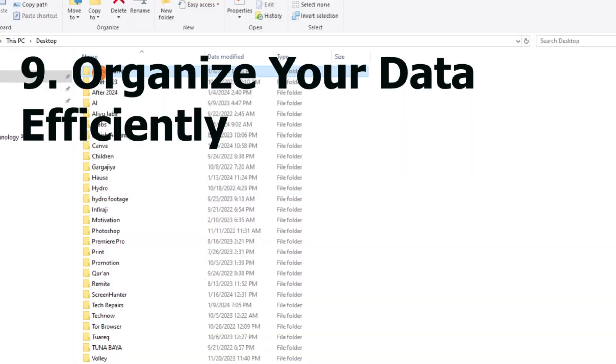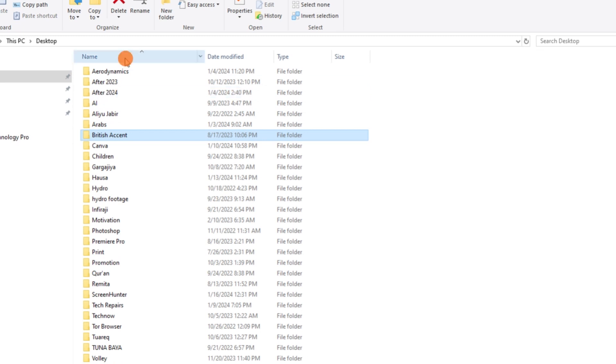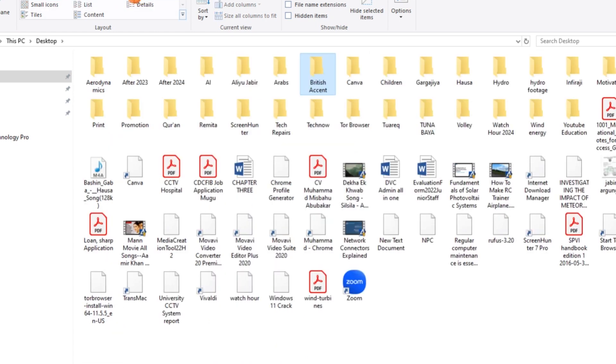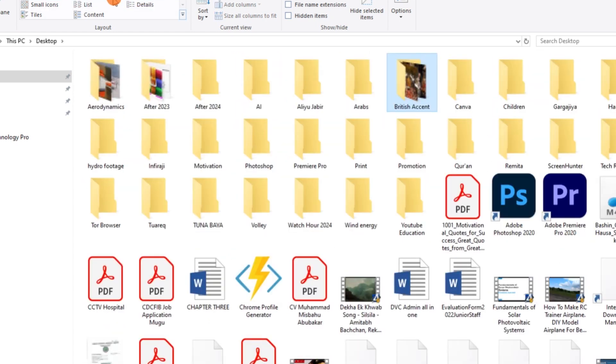Number nine: organize your data efficiently. You must streamline your digital life with effective data organization. For this, you can try a few strategies, such as creating primary folders tailored to your requirements.